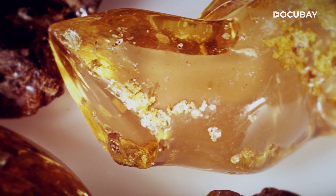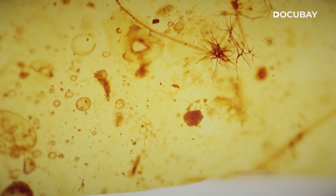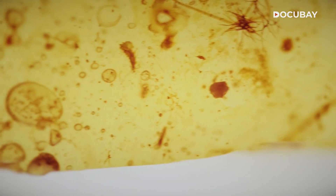Many researchers around the globe consider amber to be the holy grail in paleontology. When we actually look at some of the amber remains, whether they be an animal, plant, or some type of microorganism, they actually look like they died yesterday. So as a paleontologist, I need to get as much information as possible from a particular fossil.